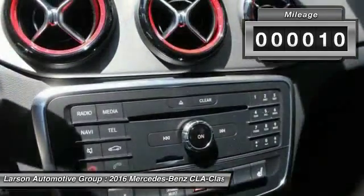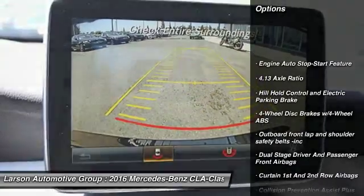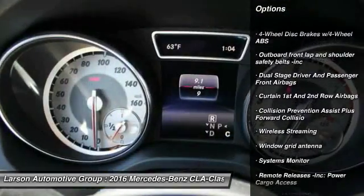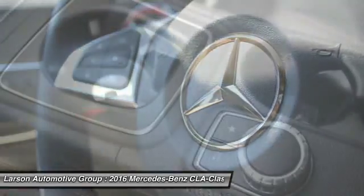This vehicle has less than 100 miles. Here are some of this vehicle's great options: keyless entry, all-wheel drive, leather-wrapped steering wheel, Bluetooth, cruise control, 8 speakers, MP3 player, trip computer, clock, tachometer.